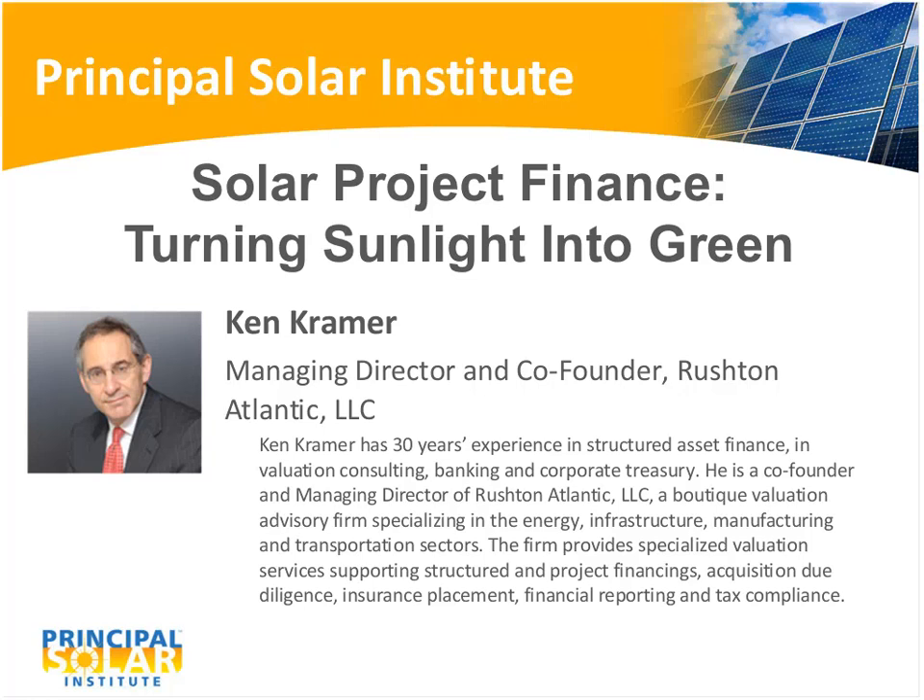Thank you, Rick, and thank the entire Principle Solar team. I appreciate the opportunity to be presenting another webinar. I didn't know I had the honor of being the first repeat presenter. Although the title of the webinar specifically refers to solar project finance, and the sponsor is Principle Solar, these techniques are applicable to all forms of renewable energy finance, including wind, biomass, geothermal, and hydro and wave power.